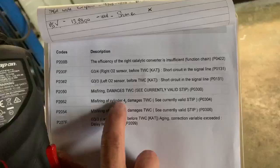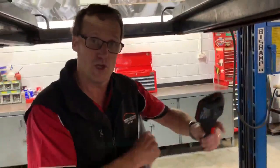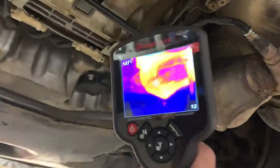So we've just taken it for a quick run, got it back in the workshop, and got our thermal imaging camera out. If you have a quick look at the thermal imaging camera, if we look at this cat on this side...